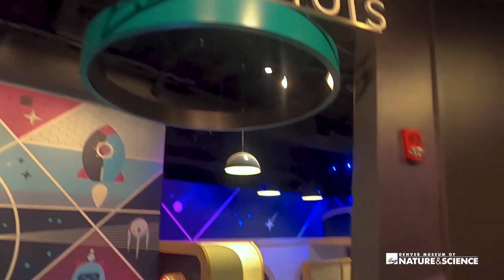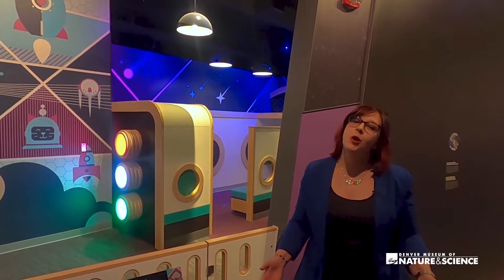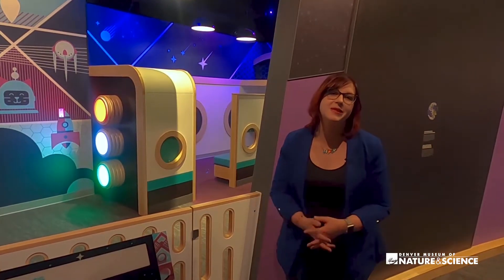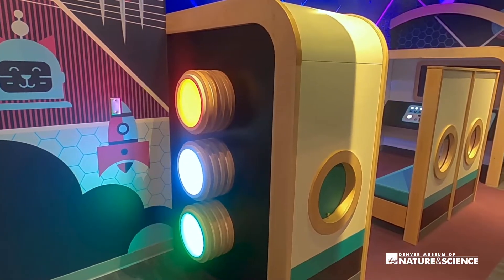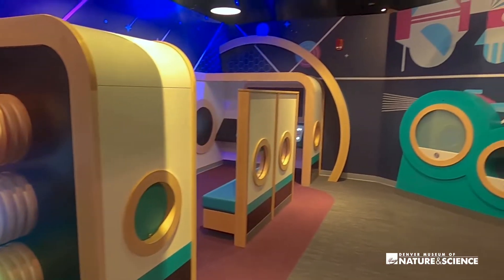Of course, we couldn't bring in a new Space Odyssey without an all-new Astro Tots. We know so many guests bring their littlest explorers along when they come into the museum. Astro Tots is a fun and whimsical way for our youngest guests to explore, play, and discover new things and put themselves in the role of astronauts.